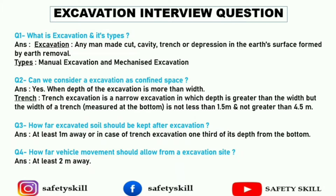The first question is: what is excavation and its types? The answer is: excavation is any man-made cut, cavity, trench, or depression in the earth surface formed by earth removal. A very easy and simplified definition.